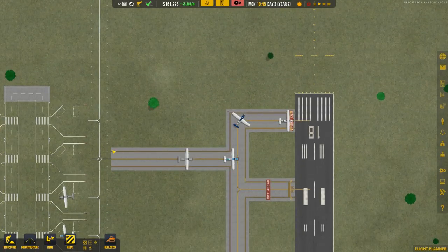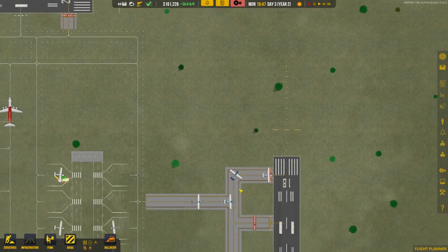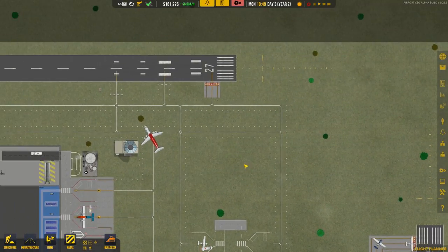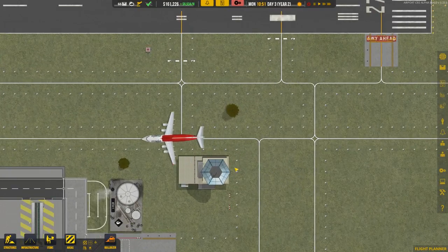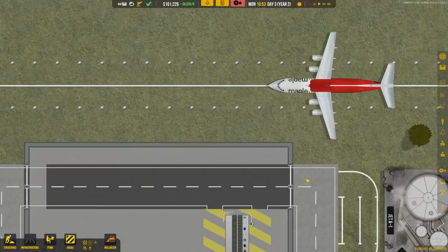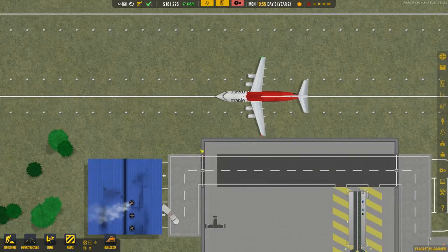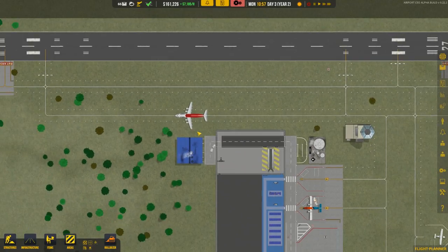This taxiway situation is concerning. I'm strongly considering deleting this section and looping it up here — even though the route would be more inefficient, it gives a better buffer zone. Our first medium flight actually did clip through the tower this time, but it's going to just miss our service area at the end of the terminal, so that's cutting it close but fine for now.